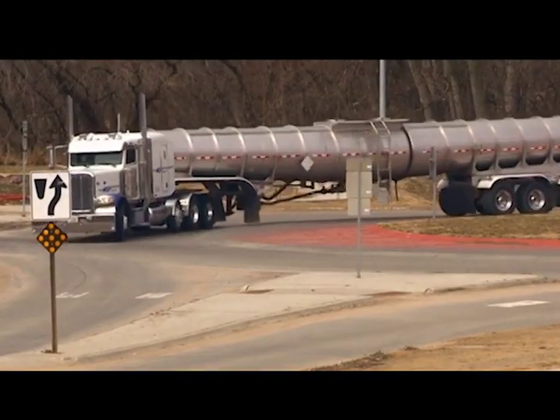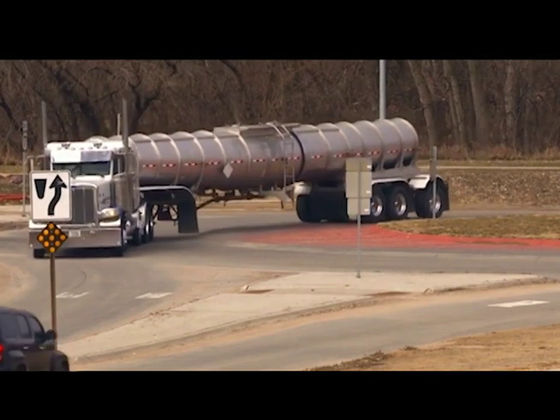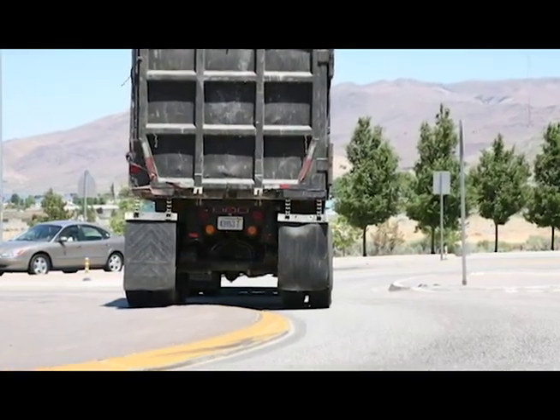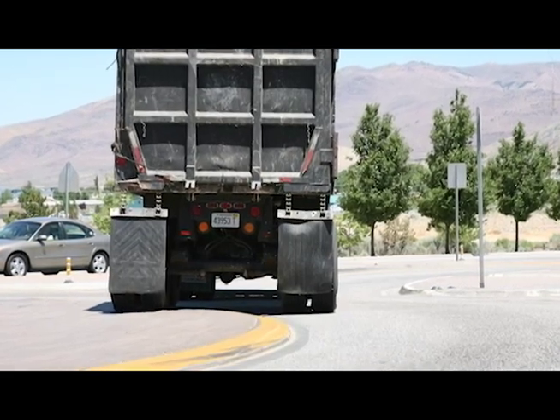Truck aprons can be designed with smooth curves, as shown in this Nebraska example. This allows the rear tires of the truck to comfortably mount the truck apron without risking rollover.